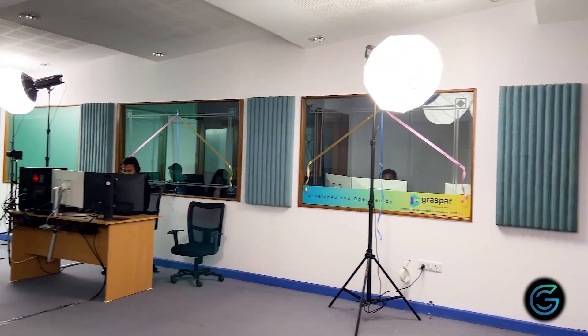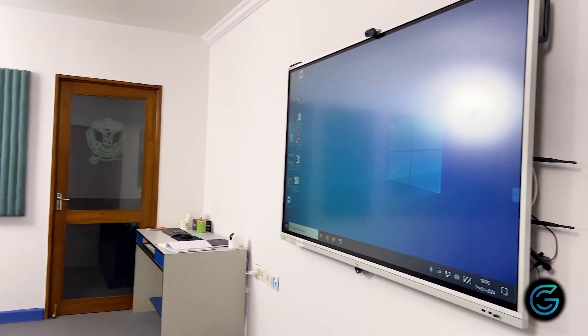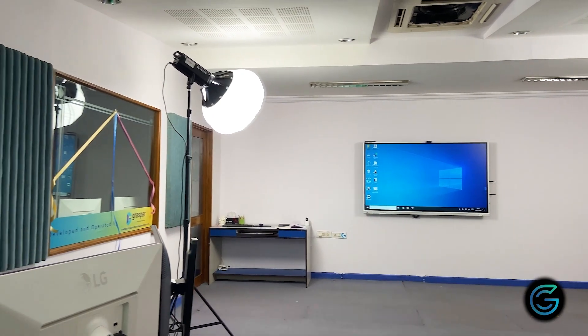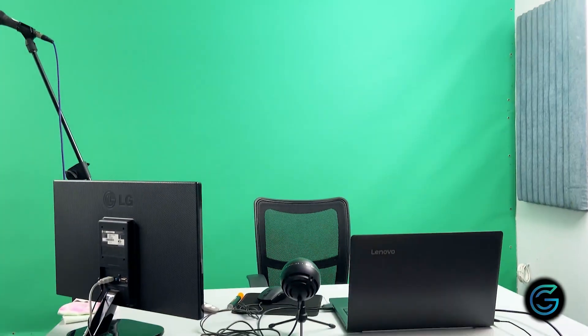The video production studio at RGPV has state-of-the-art equipment and a qualified team of experts involved in producing high-quality learning lectures available to all students for free.